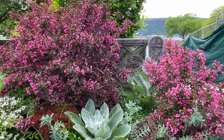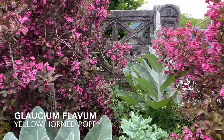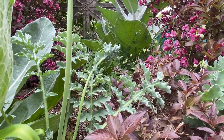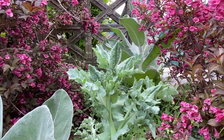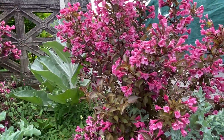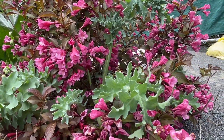Next to that is Glaucium flavum, called the yellow horned poppy. It's not even in flower at the moment — you can see some buds starting to emerge — but we're growing it as much for that finely dissected gray foliage as anything else. We'll look forward to a nice flower here in a couple of weeks.